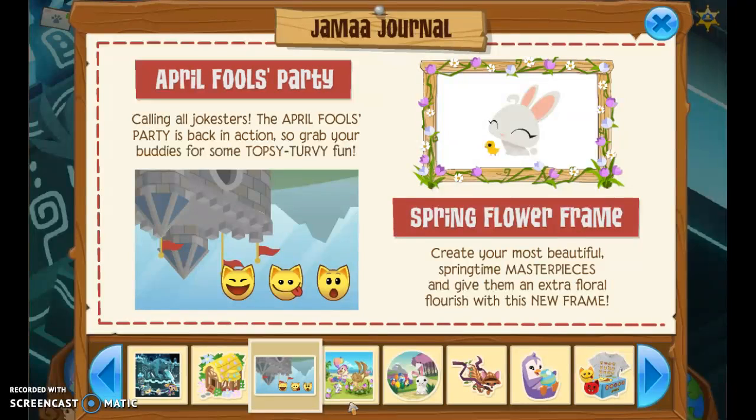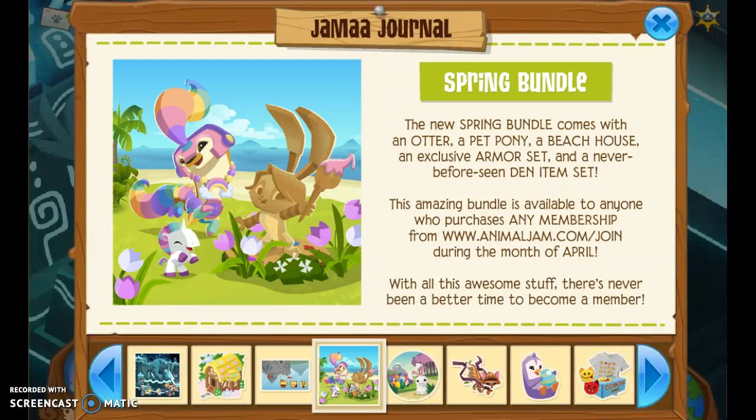The April Fool's party has the same thing as I saw. Next, they've got the spring bundle with Peck — a nice pet pony, a rainbow set with pastel colors, and a set that includes a Peck statue and a never-before-seen den item set.